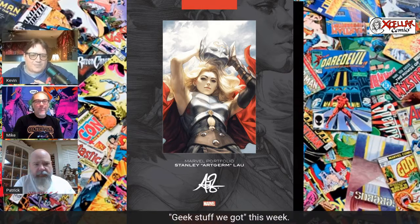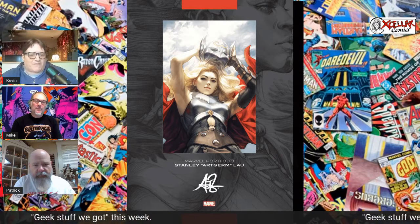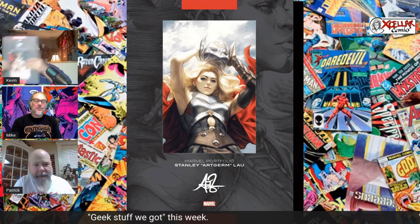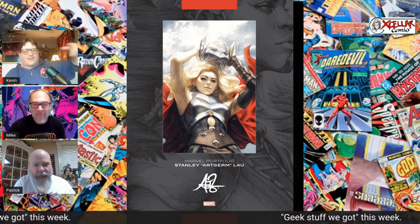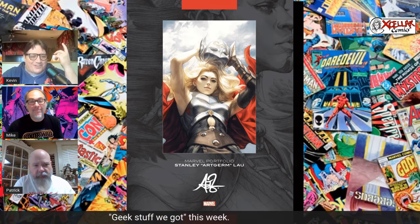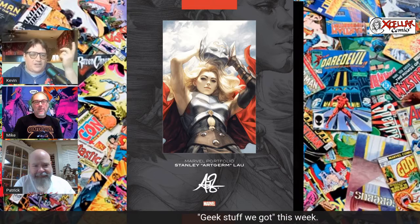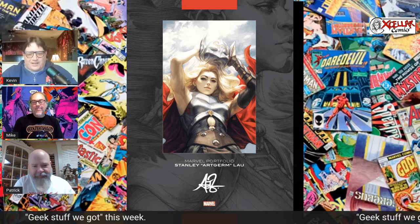I got that in my latest DCBS order. And when I was looking for a screenshot for the show, I'm always torn as to which is better — going like this or having this up on the screen. But when I was looking for the screenshot, there are so many ArtGerm portfolios that I wasn't aware of and I want them all. Some of them aren't even called ArtGerm portfolios — they're like the DC Presents portfolio, but they're all ArtGerm. So anyway, this is great.